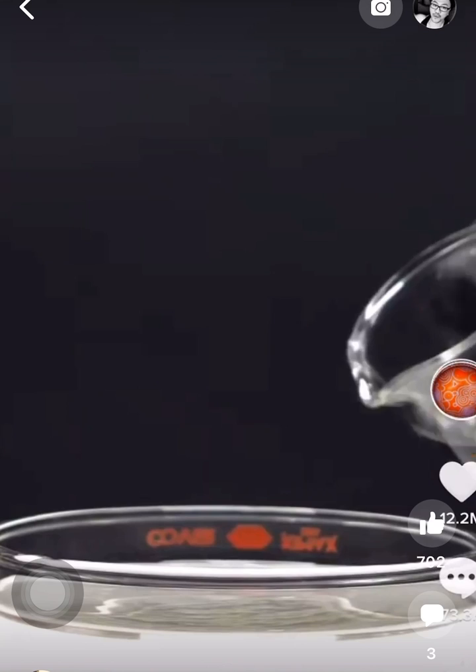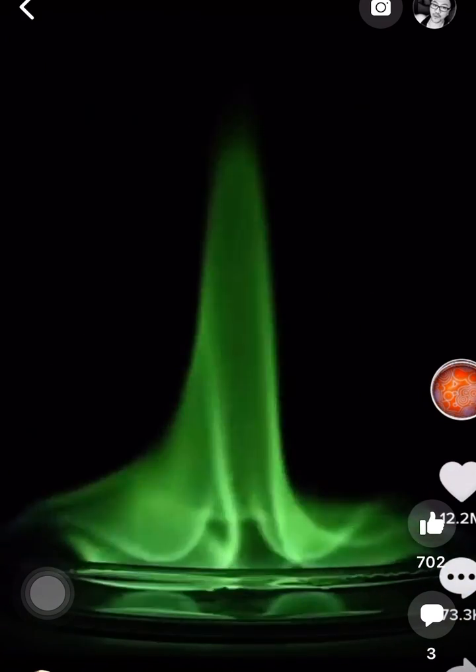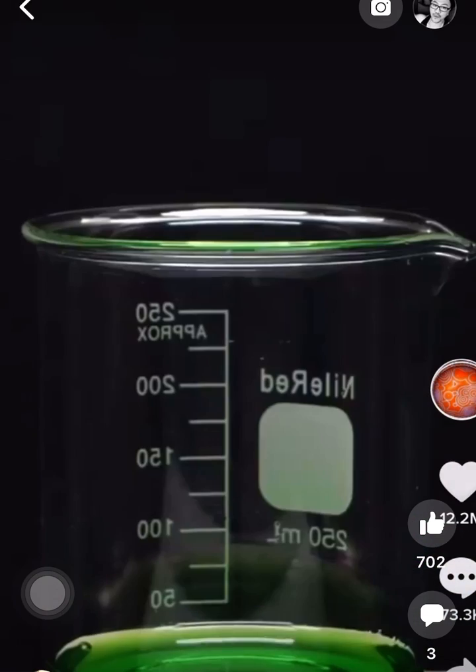For example, if I add a solution of boric acid and methanol and light it on fire, I get a really nice green color. I can also throw some aluminum into an acidic copper solution and get a blue flame.